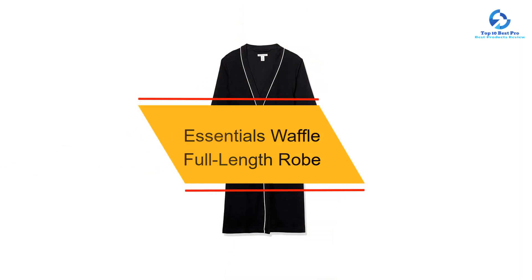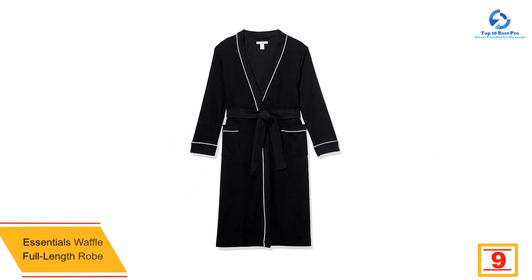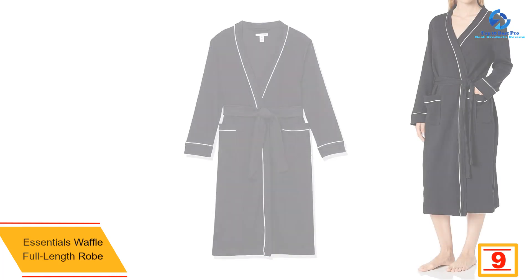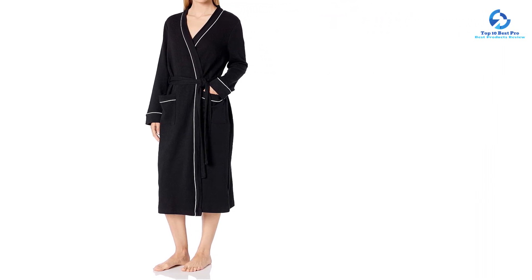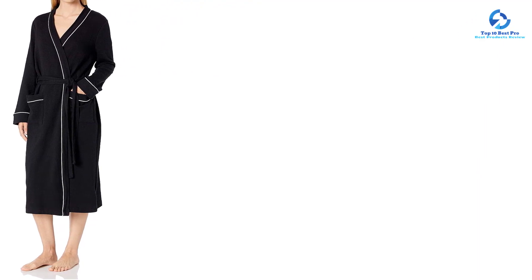Moving on, at number 9 we have the Essentials Waffle Full-Length Robe. The cotton and polyester blend make this robe breathable and absorbent, which are both important qualities to look for when shopping for the best robe. It was easy to throw this robe on and off and move around with ease while wearing it due to the lightweight material. This robe was true to size with a slightly relaxed fit and hits just below the knees. It comes in 15 different colors with decorative piping around the pockets, wrists, and front placket.